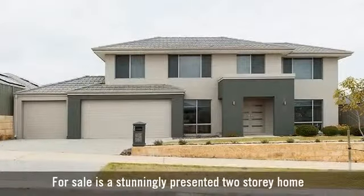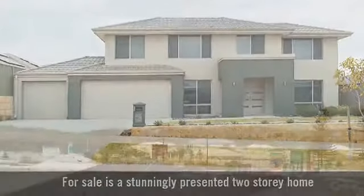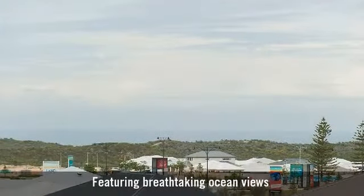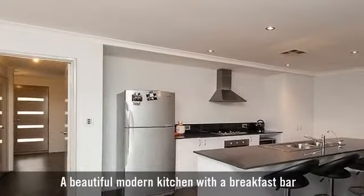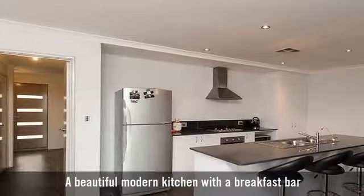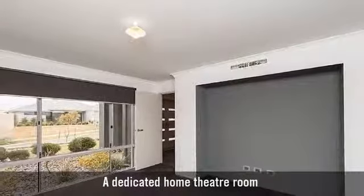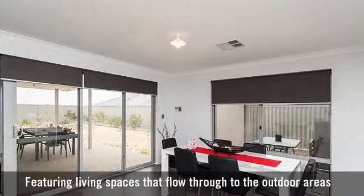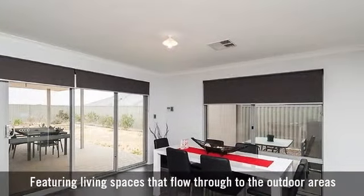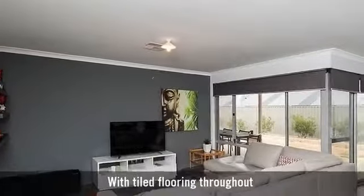For sale is a stunningly presented two-storey home featuring breathtaking ocean views, a beautiful modern kitchen with a breakfast bar, a dedicated home theatre room, featuring living spaces that flow through to the outdoor areas with tiled flooring throughout.